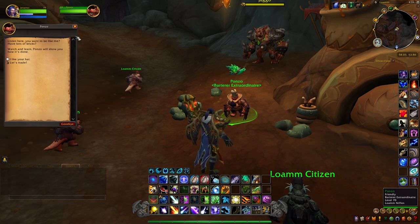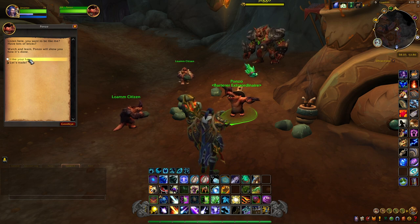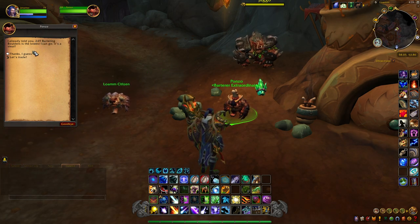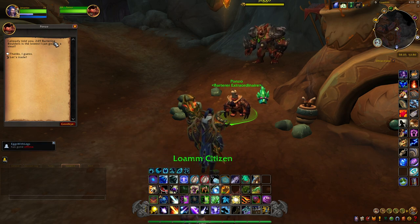When you come up to Ponzo and talk to him, he'll have two options: 'Let's Trade' and 'I Like Your Hat.' You want to click 'I Like Your Hat.' At first he'll say he wants 9,999 boulders, but you'll keep getting options to keep bartering them down.